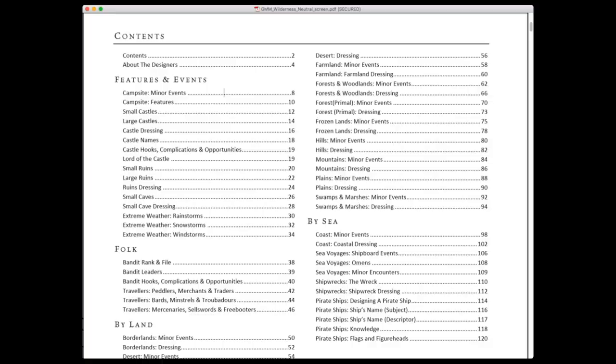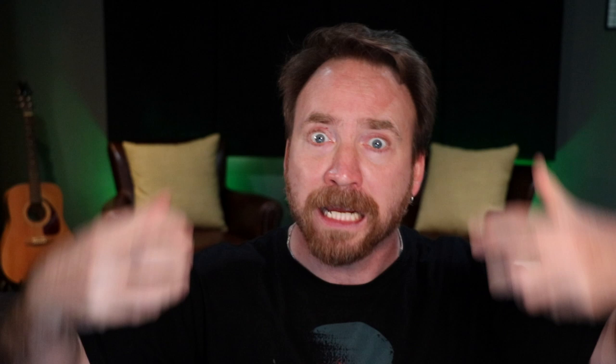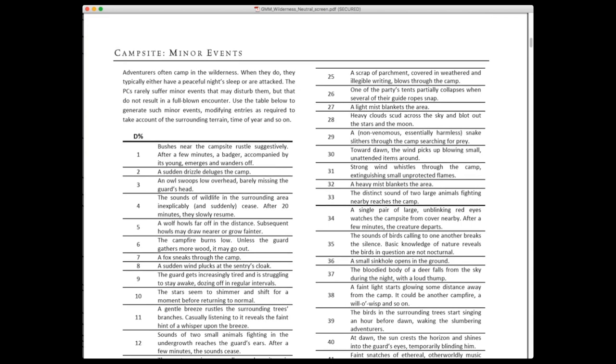Let's say the players camp for the night and you as a GM want to add some flavor to the campsite without it necessarily being an adventure — you just want to give the sense of a real, breathing, living world. That's when you'd go to these tables. For example, you roll percentiles when they make camp and you get something like: 'sounds of two small animals fighting in the undergrowth reach the guard's ears; after a few minutes the sounds cease.' Is that an adventure? Maybe not. You can pepper these in every now and then to remind the players they're not the only ones in the world — especially useful for a traditional sandbox game.